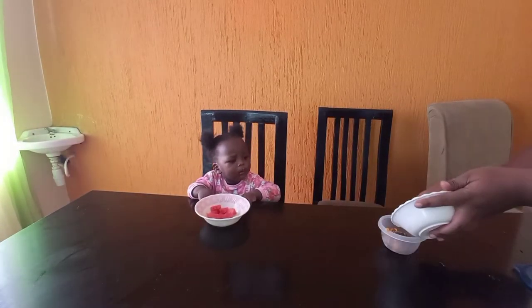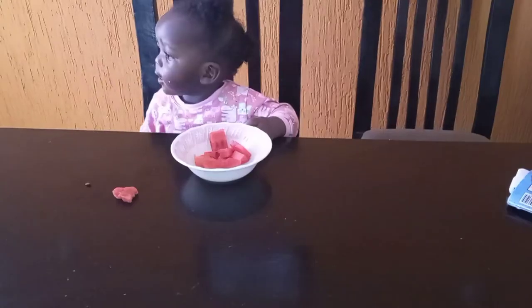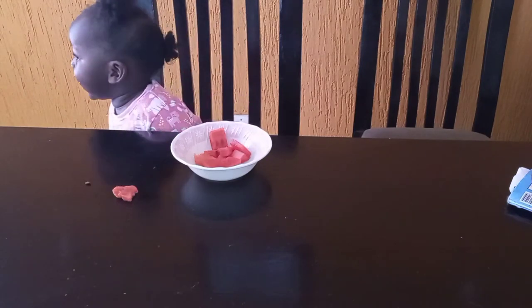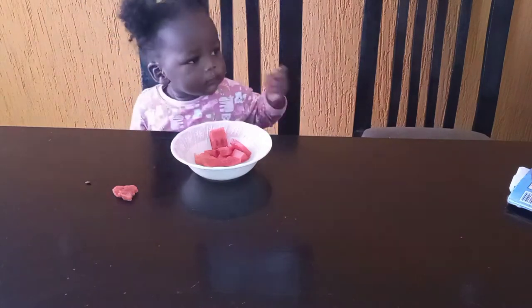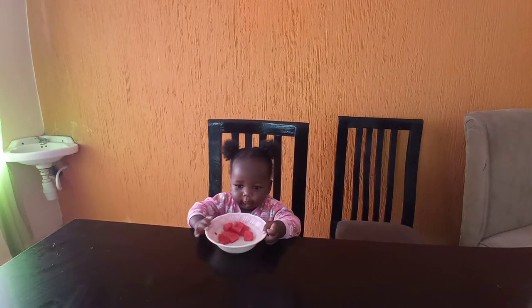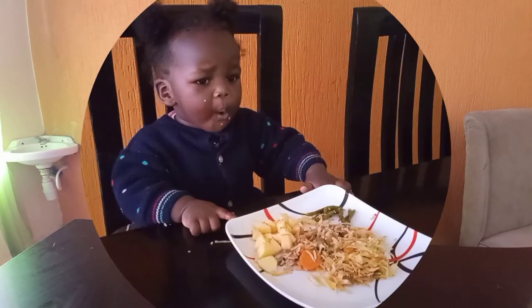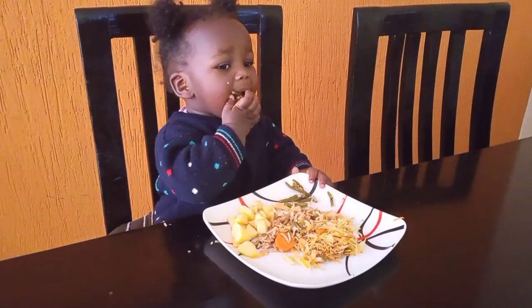She didn't finish so we kept it aside for the next feed, and she was now eating watermelon. She loves watermelon and again she can feed herself, so I encourage her to do so. She knows her limit — she was done and pushed the plate away, and this was my cue. You can bet that a really nice nap followed after this.